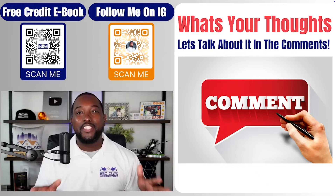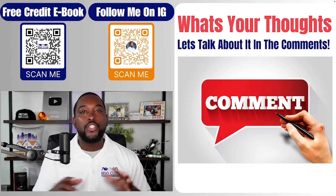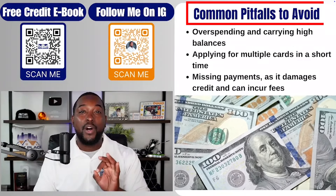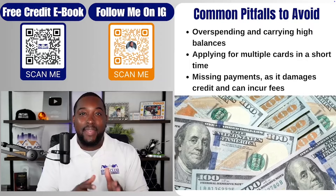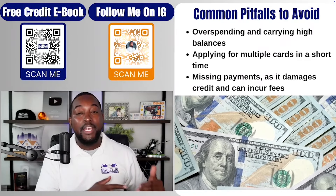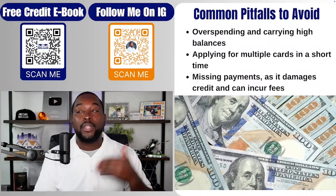If you want to see the best impact for your credit score as it pertains to credit cards, always keep utilization between 7% and 10%. Now let's talk about some common pitfalls to avoid. Overspending: you don't want to swipe more than 7% to 10% utilization and you definitely don't want to go over the limit. If you go over the limit, many credit card companies are going to charge you an over-the-limit fee.